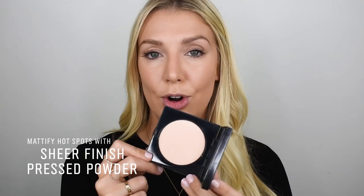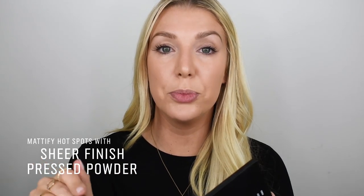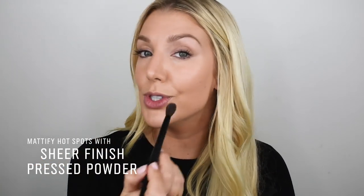To really prolong that wear of your foundation, I'm going to go in with the sheer finish press powder. My top tip is to use a smaller brush to really pinpoint where you want to mattify and set on the skin, focusing on areas like around the nose, through the t-zone, and also on the chin.